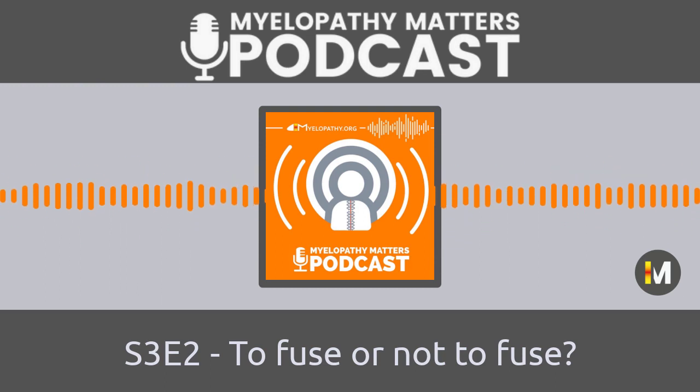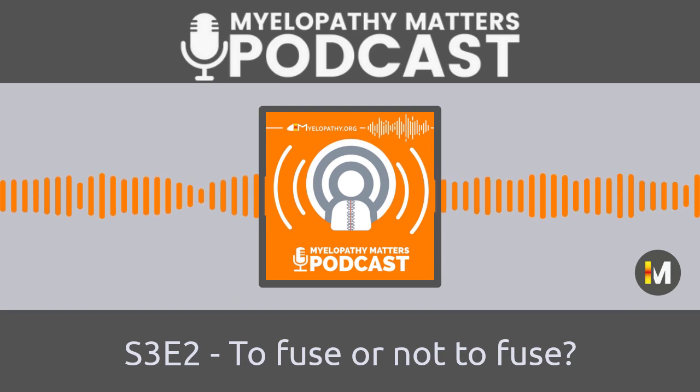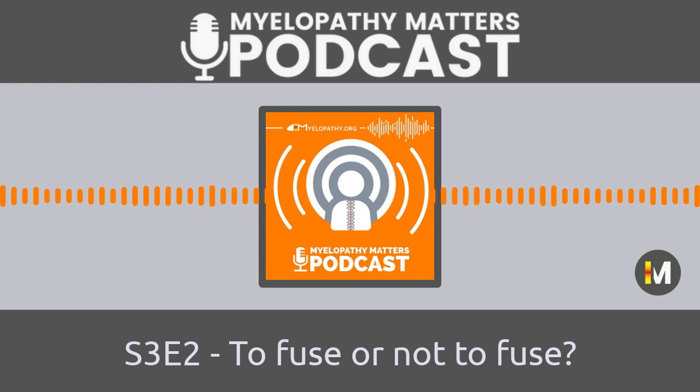Thanks very much to Anna McDowell for joining us. This was Myelopathy Matters from Myelopathy.org. The podcast was produced by Carl Homer from Cambridge TV. To keep up to date with the latest in the field of degenerative cervical myelopathy, subscribe on your favorite podcast app, where you'll also find all our previous episodes. There's lots more information at Myelopathy.org. If you've got a question about myelopathy or an experience to share, get in touch at ben@myelopathy.org. Until next time, goodbye.